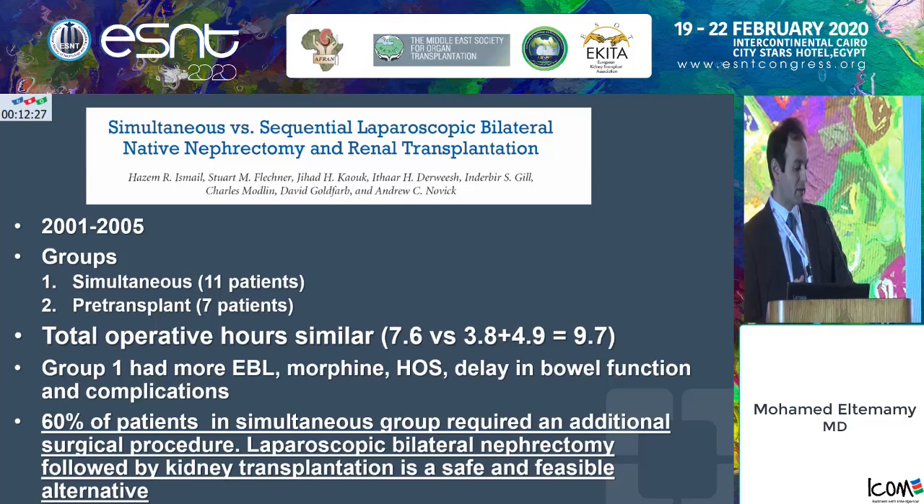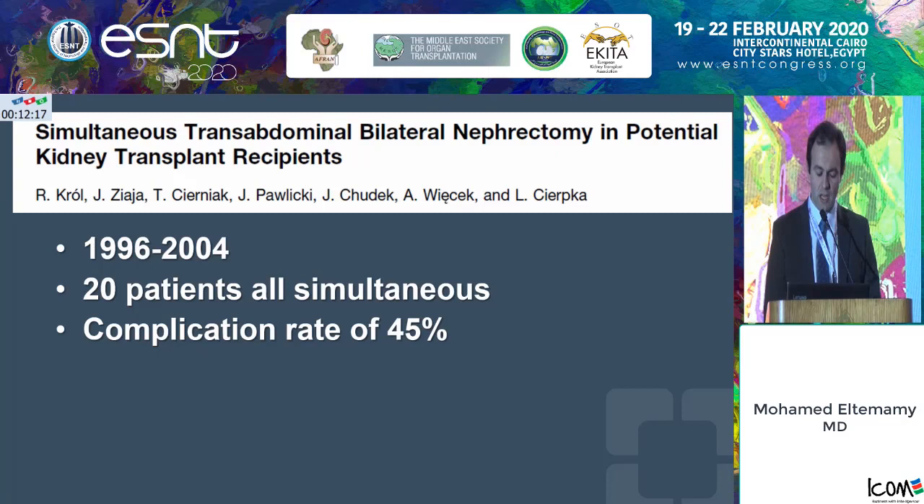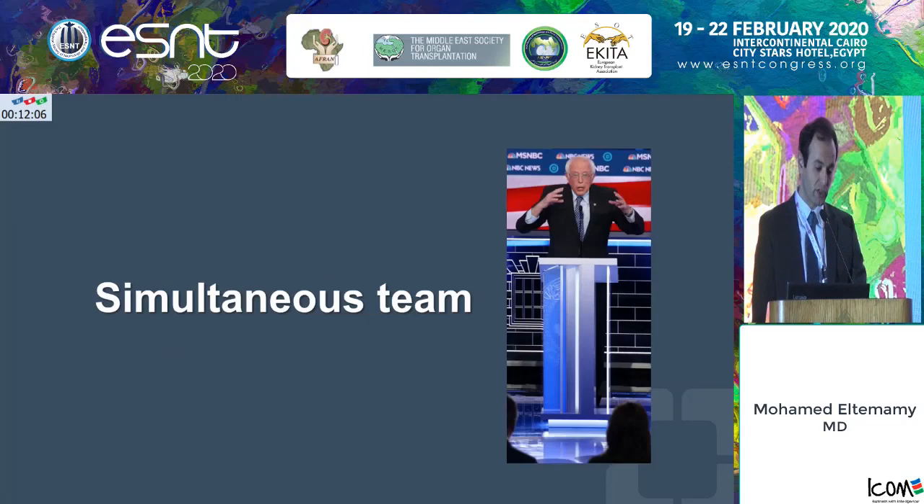However, this is actually the paper that motivated me to take a deeper look at our own data, because this definitely does not reflect our current practice and results. Another paper showed the same finding: 20 patients who had simultaneous nephrectomy and transplantation had a very high complication rate of about 45%, with a recommendation that it might be safer to perform them sequentially.